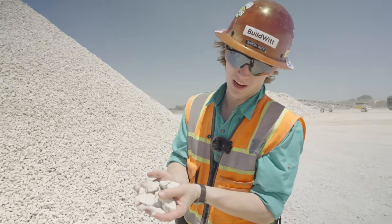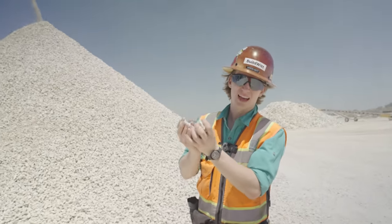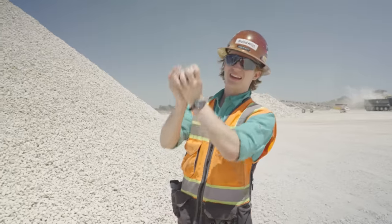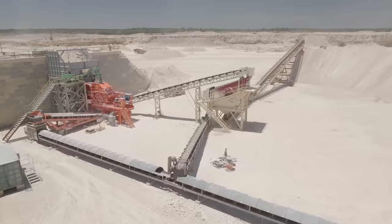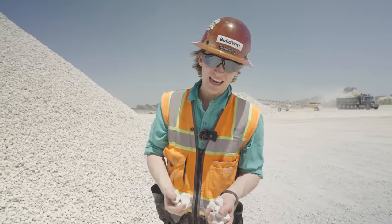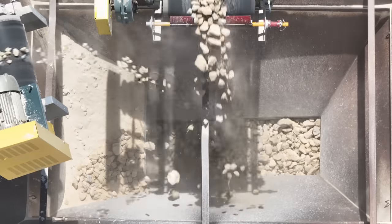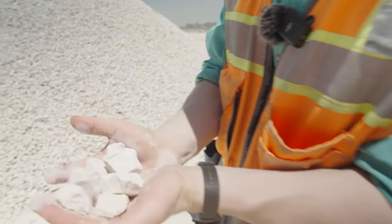So in summary: the material is drilled, and then it is blasted, and then it is loaded into haul trucks, and then it's hauled to the primary crusher, then it travels over to the secondary crusher, goes through all these screens and conveyors, and pops out at the other end as a usable product.